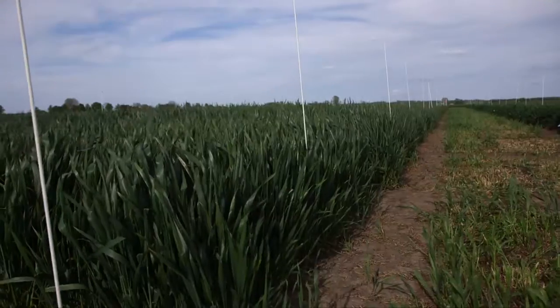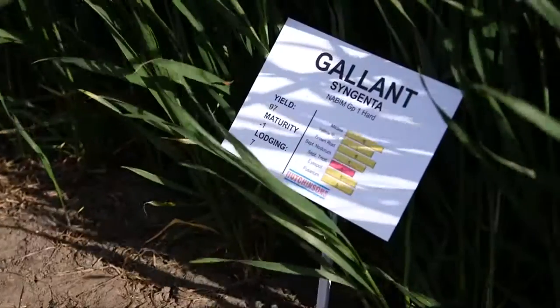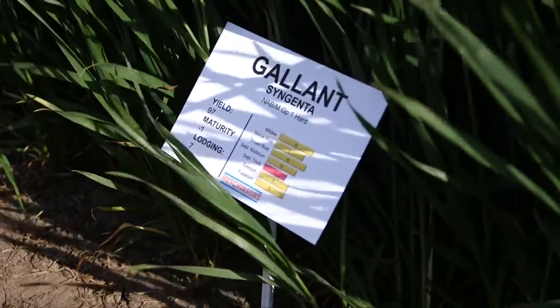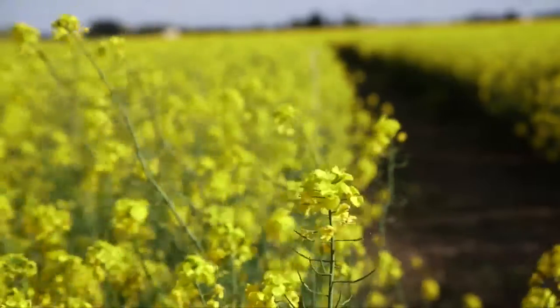As those solutions come closer to market and we're about to bring them to you on your farms, we'll roll them out in regional technology centres. We have nine regional technology centres throughout the country on different soil types to have growing conditions similar to yours, the growers. At those technology centres we have a focus this year on three particular things.